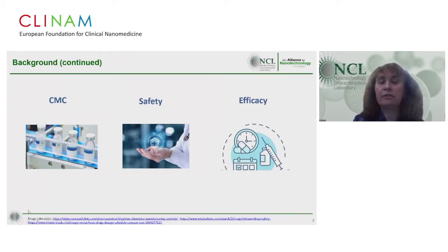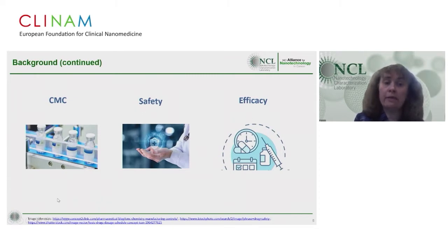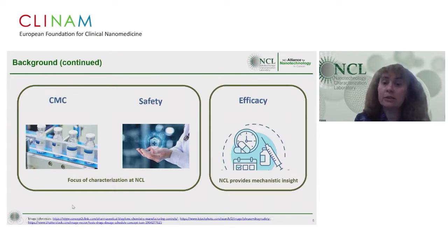In preclinical development, there are three key areas researchers must address: chemistry and manufacturing control, safety, and efficacy. At the NCL, we mainly focus on CMC and safety. However, the studies we conduct provide mechanistic insight into the efficacy of nanoformulations.